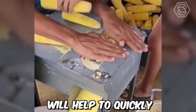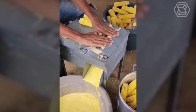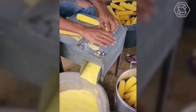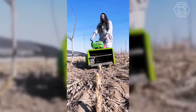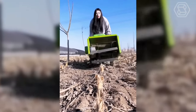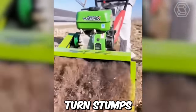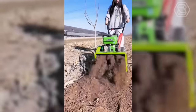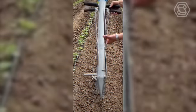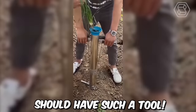This equipment will help quickly cope with corn. This mulcher is so easy to use that even a fragile girl can easily turn stumps into dust with it. Every gardener should have such a tool.